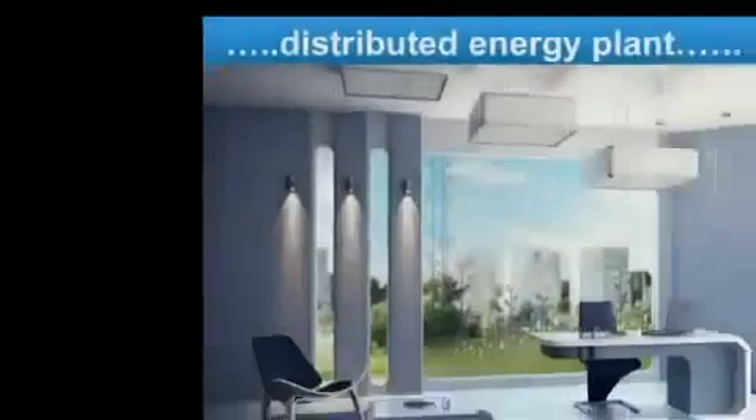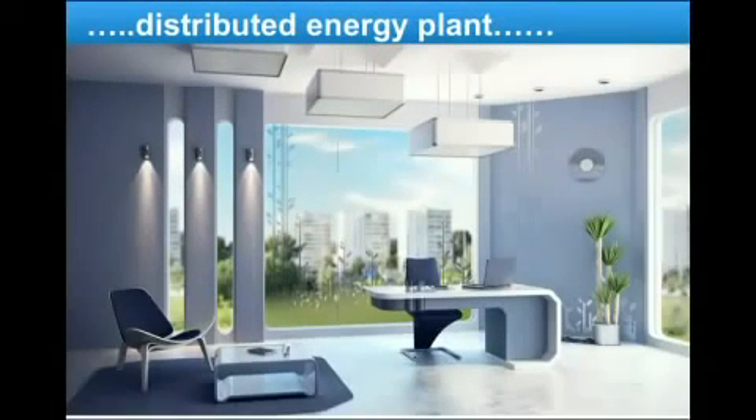And instead, we can generate all the energy we need right where we are, cleanly, safely and cheaply.